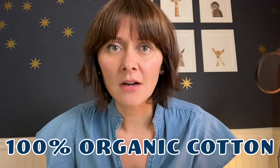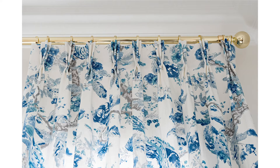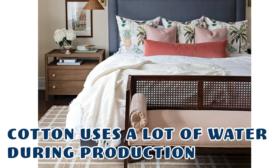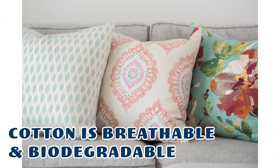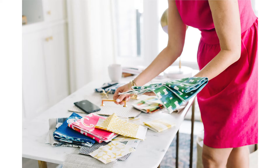100% organic cotton is by far the most sustainable choice. It does use a lot of water in its production, so environmentalists will say that it's not good. However, it is a natural fiber, so it is breathable, it is biodegradable, and the process of dyeing cotton is much healthier and cleaner than other synthetics.